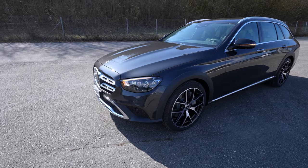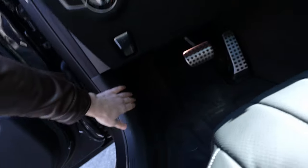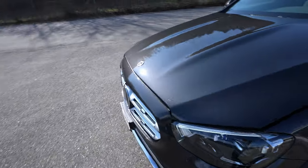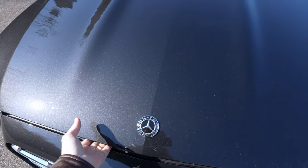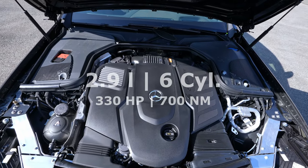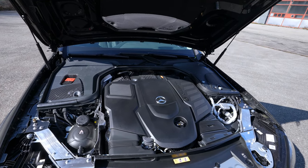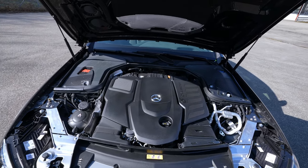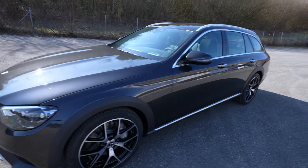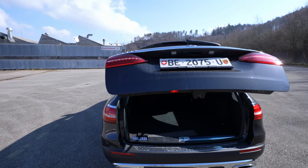Now let me show you the engine bay. It has an automatic front hood lift — easy to open. Here's the 2.9-liter six-cylinder inline diesel engine: 330 horsepower and 700 Newton meters. It's very impressive in the test drive — I love the way it handles, and the nine-speed G-TRONIC gearbox does a great job. Now we'll go inside and check out the boot space.